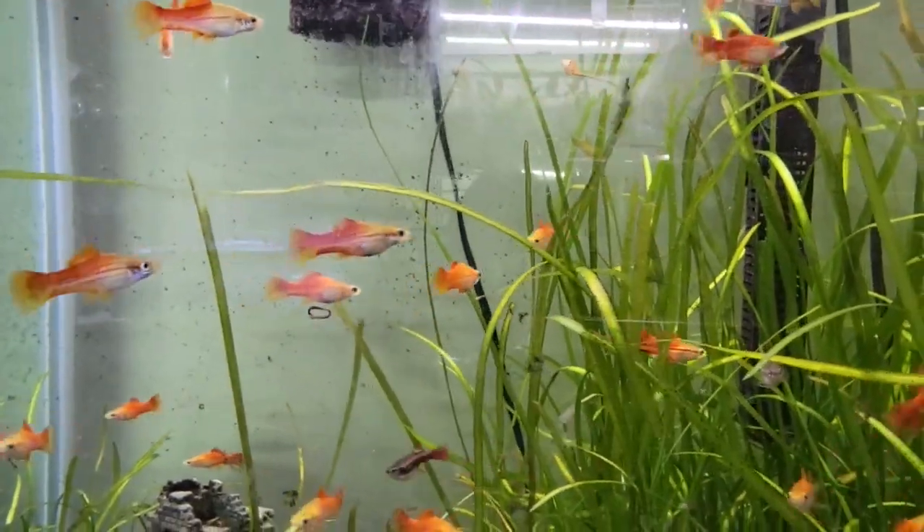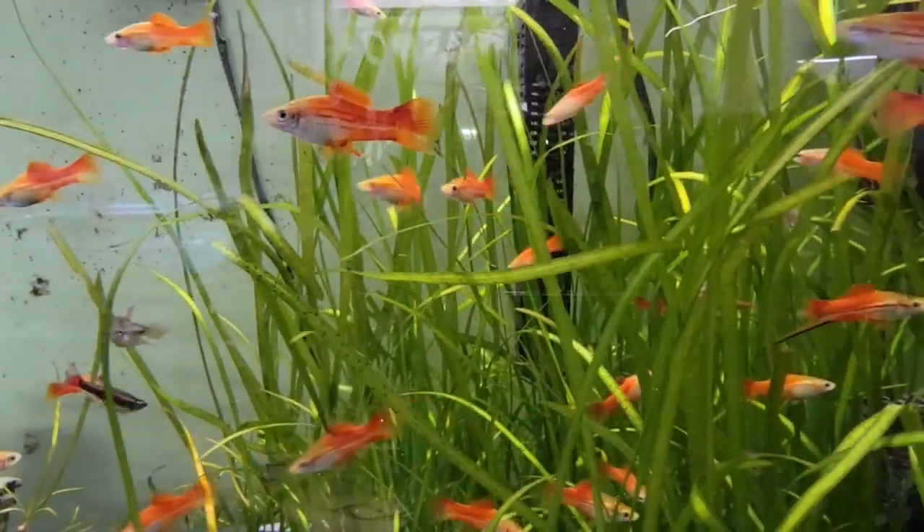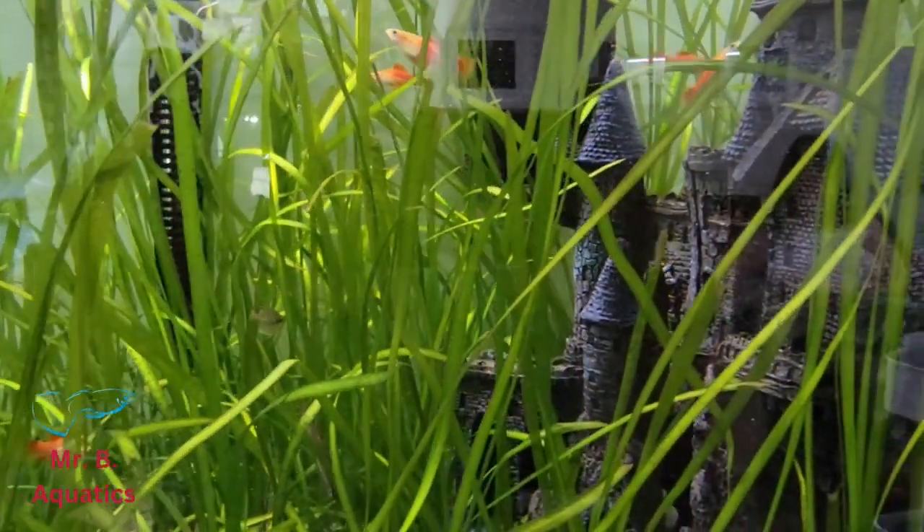Today, we're going to talk about my five favorite fish in the fish room. Welcome back to the channel, fin lovers. It's Mr. B. Today, I'm going to answer a question I get asked at fish clubs: what are the favorite fish in my fish room? Today, I'm going to give you the top five.